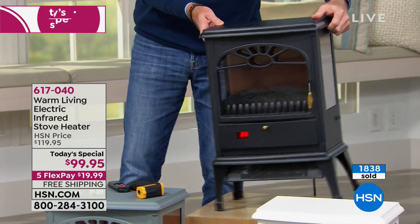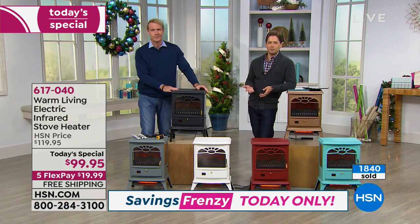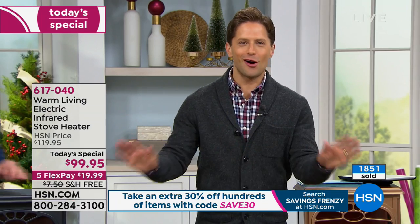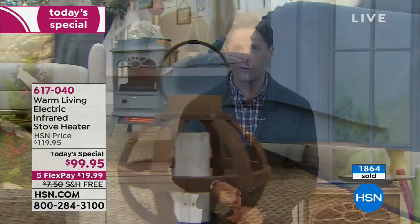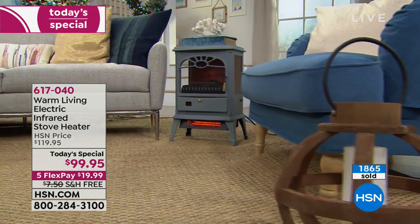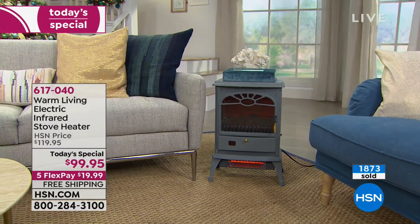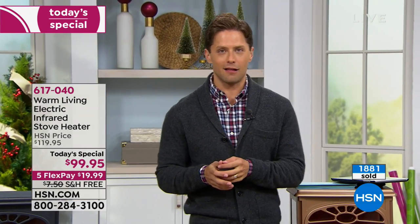Bonnie, thank you so much for your call and your order — glad you're loving it and looking forward to using it as a bedside nightstand. Our clock has gone down. You can order this product today at HSN at a big sale price — you're getting $20 off and, for the first time ever, free shipping and handling, saving you over $27. When you buy today, you join almost 2,000 fellow customers loving the look, finish, feel, design, and top-of-the-line technology inside it.